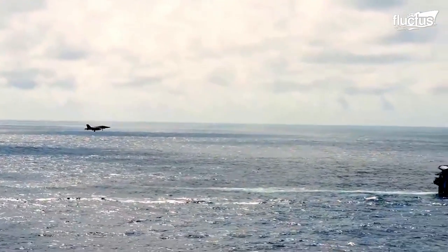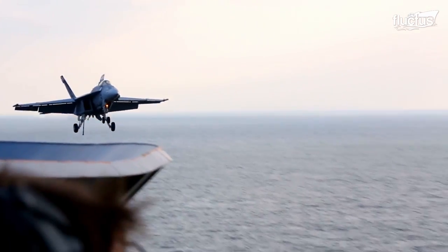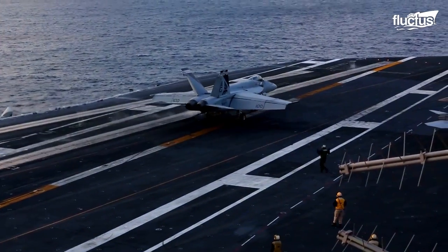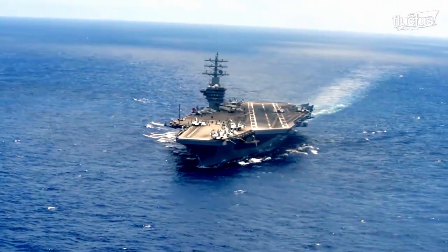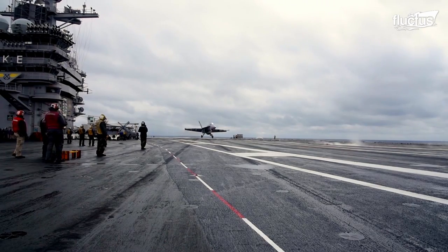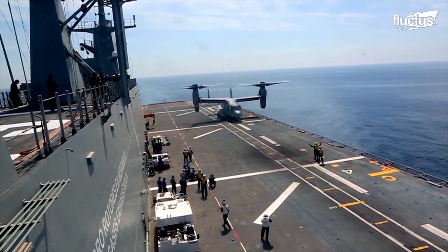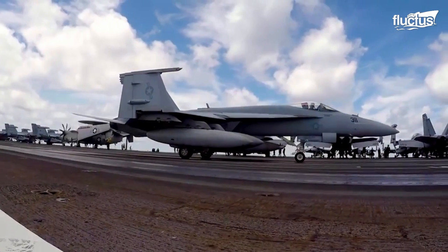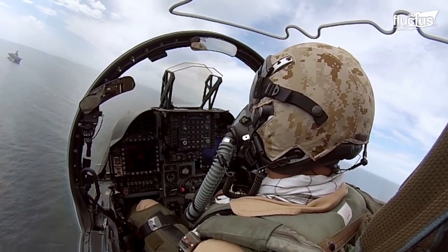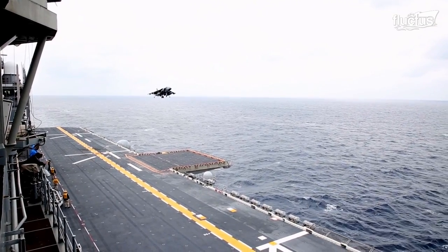Attempting to land a fighter jet in high winds and waves on an aircraft carrier can be a high-stakes gamble. The aircraft carrier's constantly moving deck and short runway make landing a jet a highly-skilled maneuver that requires extensive pilot training and experience. Pilots are forced to adjust the aircraft's speed, altitude, and angle of attack to match the movement of the carrier.